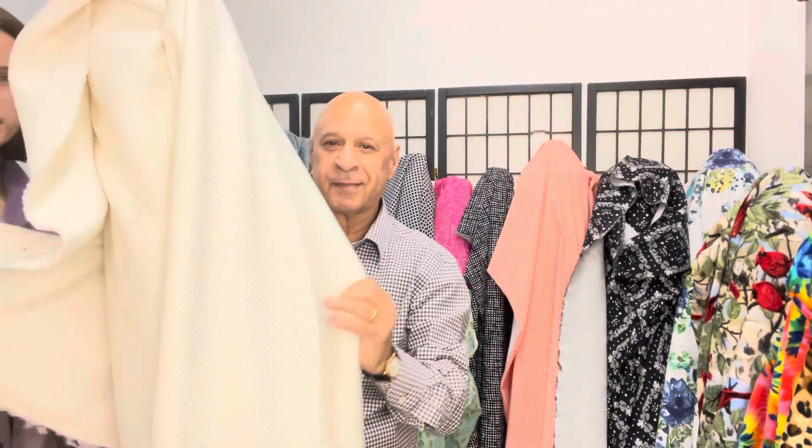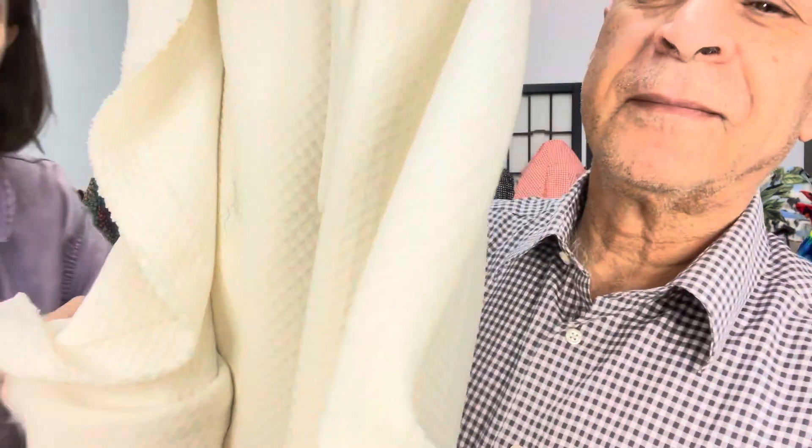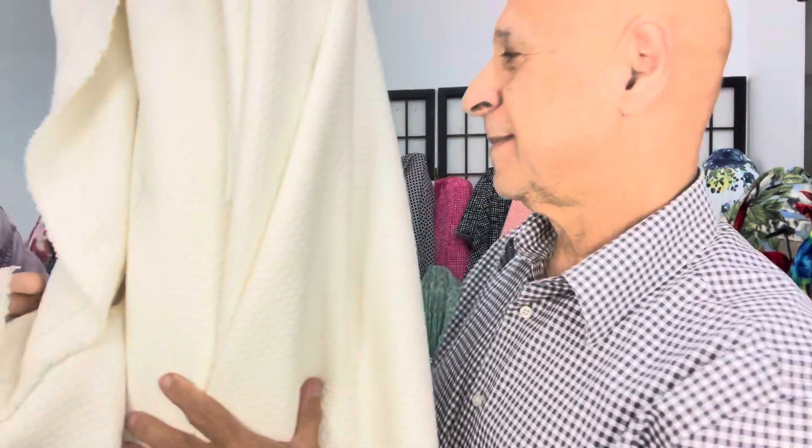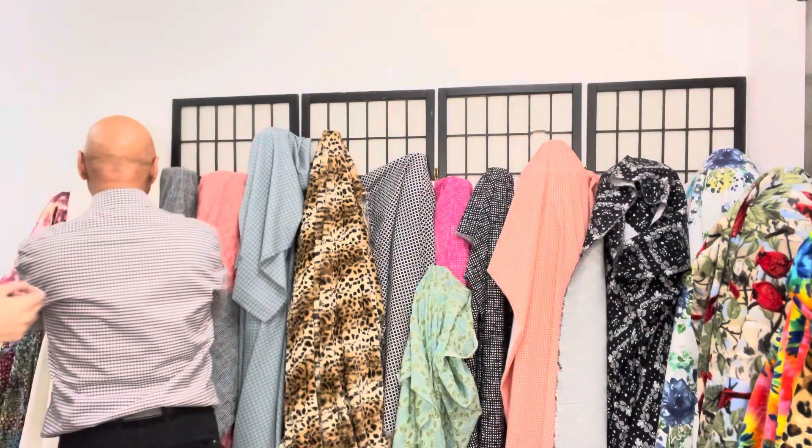This is a poly double knit with a beautiful texture. It's great for sweatshirts and sweatpants — comfy and cozy for the winter. Some of them are limited supply, so get them while you can.